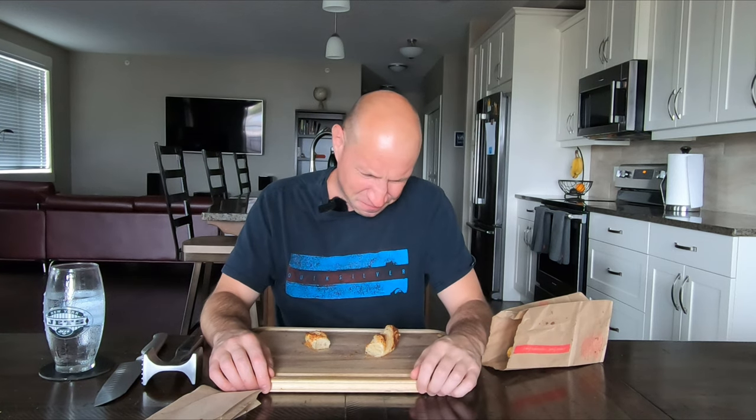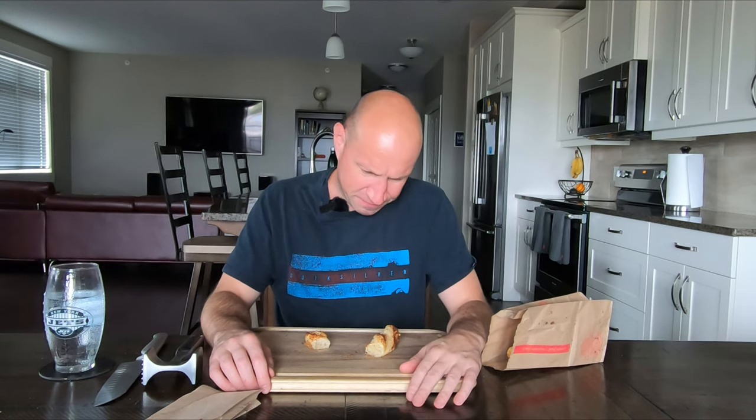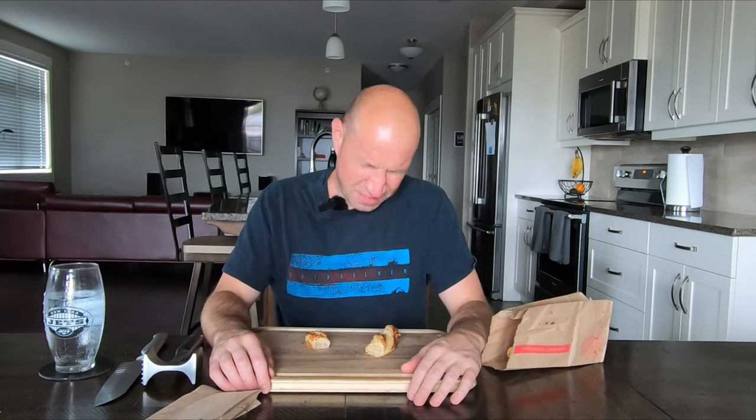It is just pastry with seasoning on top. It's salty, you can taste some different spices in there. It's okay. For $2.29, I would never get this again — ever. I'll give it a 5.5, and that's generous.